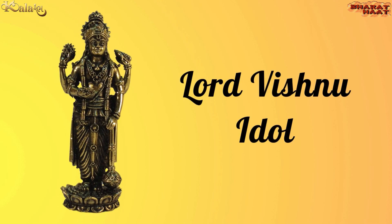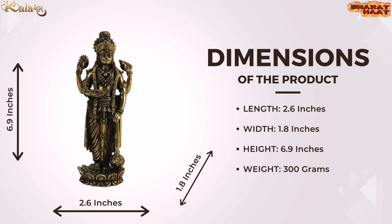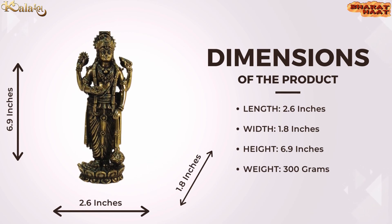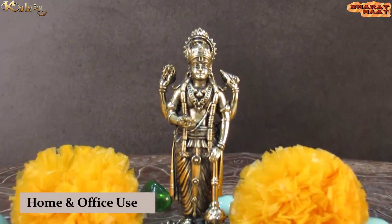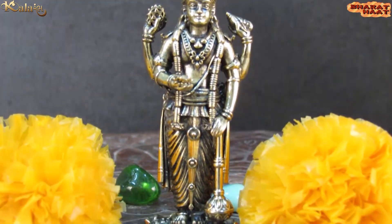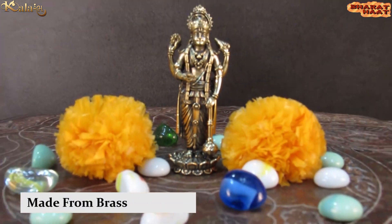Kalaram brings you a Lord Vishnu idol. The size of the idol is 0.6 by 1.8 by 6.9 inches, and the weight is 300 grams. Ideal for home and office use, this idol is made from golden brass.